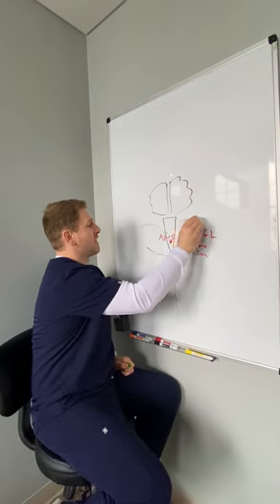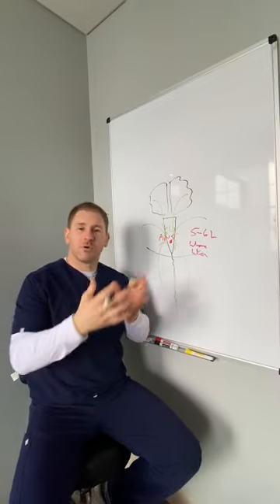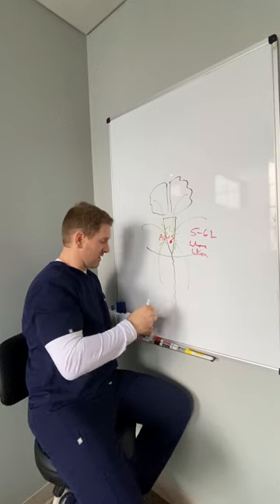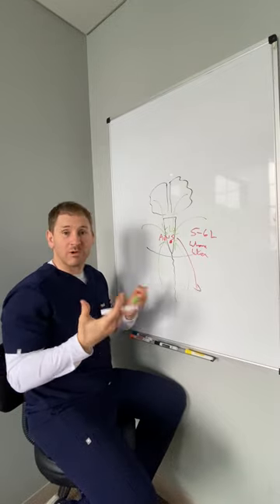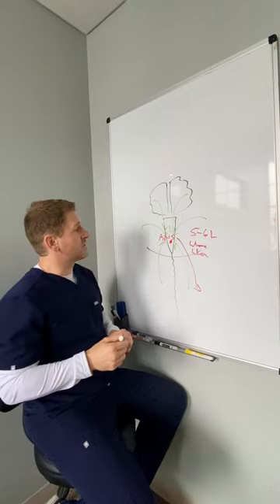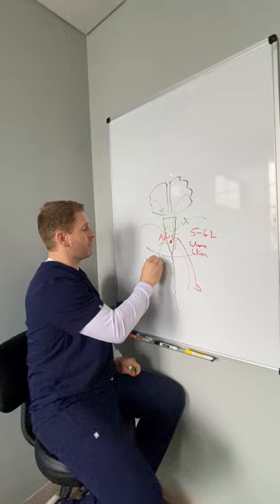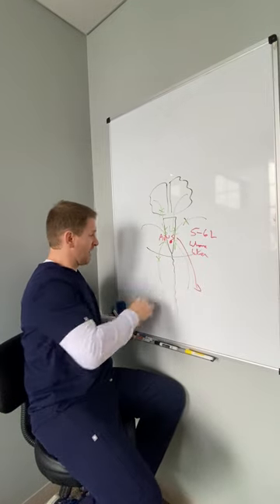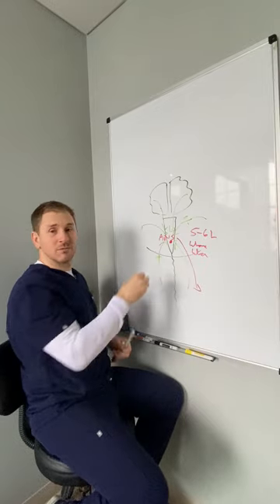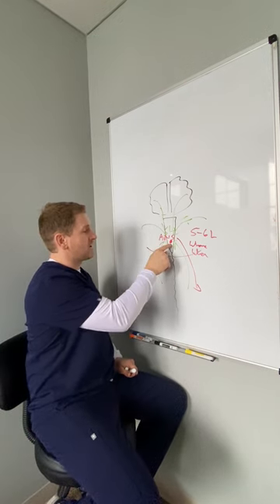All these other systems are sending information to this autonomic nervous system to give it the input it needs to determine where it should send blood. The information coming in has to be good so that the output of blood to that area will also be good. We do a really good job with these types of patients because we're able to detect where the problems are in the input to this system and correct them over time. Rarely is the problem the actual autonomic nervous system itself.